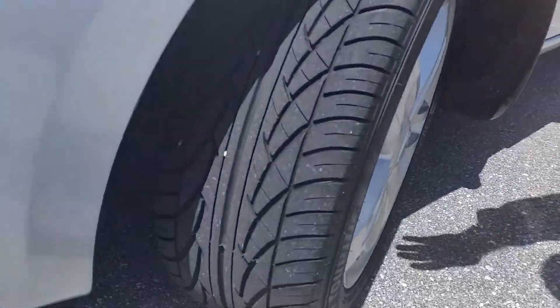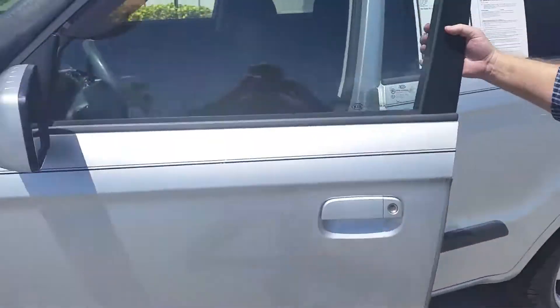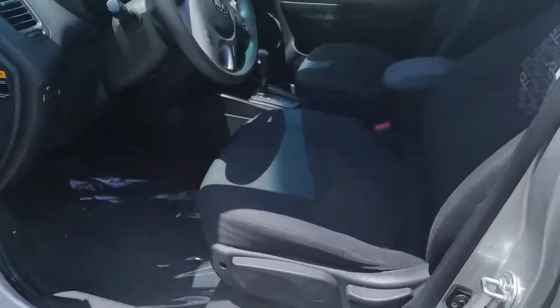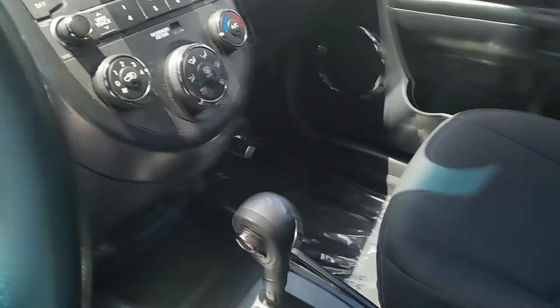The tires look fairly new — hardly any wear and tear on them. Let's take a look at the inside here. Black interior, it's very clean. Automatic transmission. It's in excellent condition inside and out.